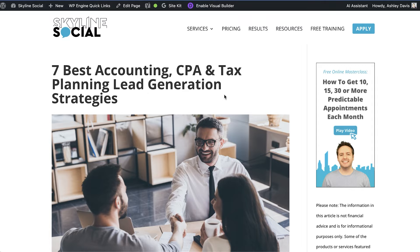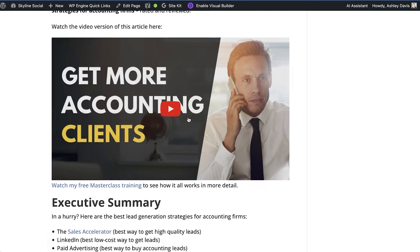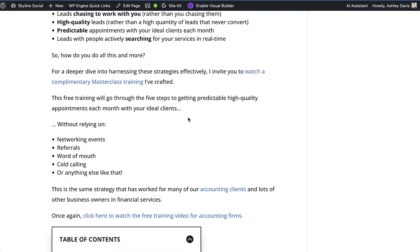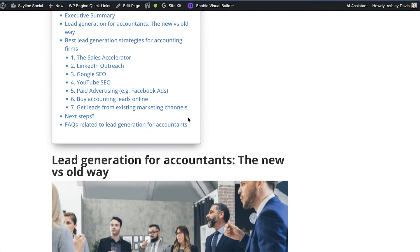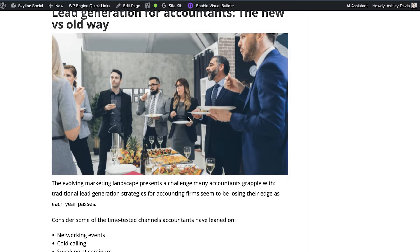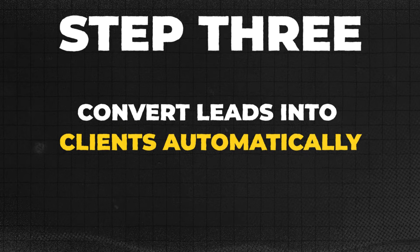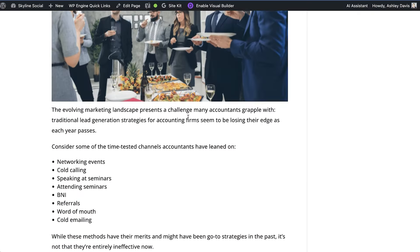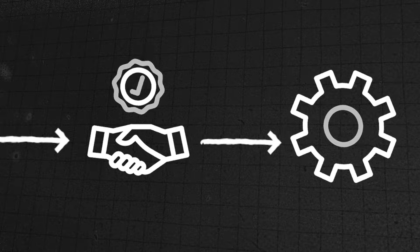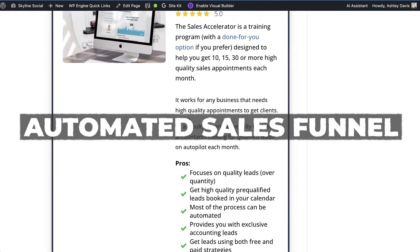Now that you've got people going to your articles, chances are they're not just going to contact you directly to work with you — because most of the time if someone finds you from a Google search it's the first time they've ever heard about you, so they don't really know, like, or trust you yet. This is where you need to implement step three: convert leads into clients automatically. To do this you need to learn a little bit about conversion optimization — in other words, how to convert strangers into clients automatically. Hands down one of the best ways to do this is with an automated sales funnel.